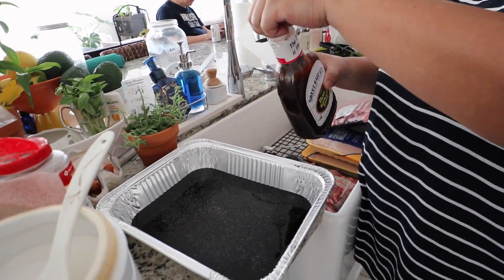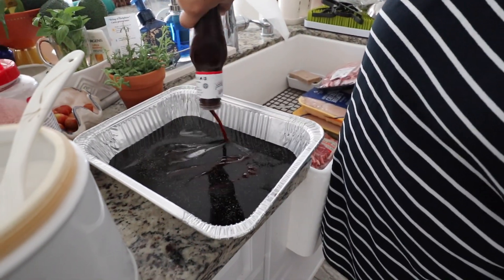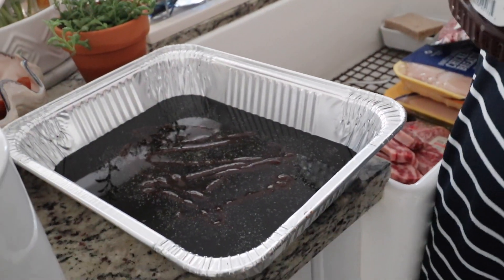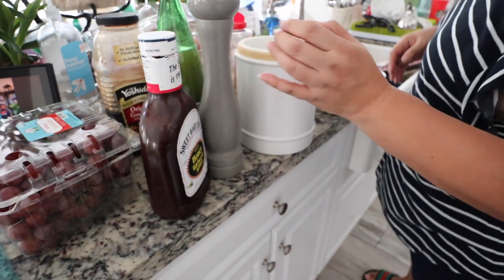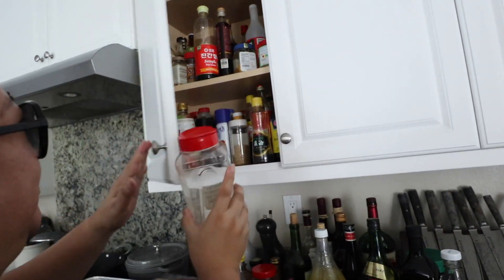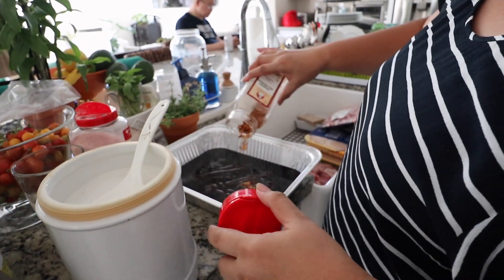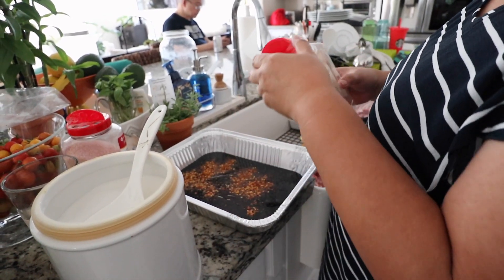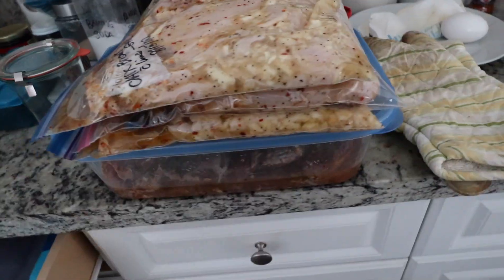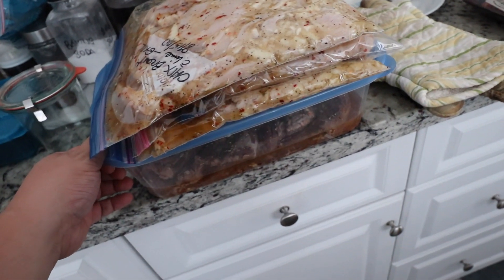She's adding in some Sweet Baby Ray's — our favorite barbecue sauce. Elizo loves it and he likes to say 'Sweet Baby Ray's.' And a little spicy. She needs to add garlic. She's just like the queen of meal prepping. This is already the second set of meal prepped food she's going to put into the new freezer.